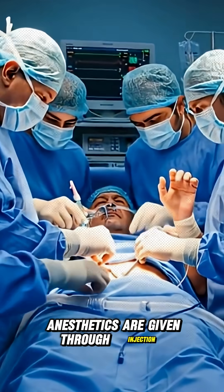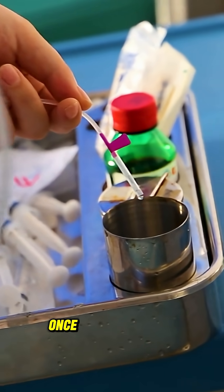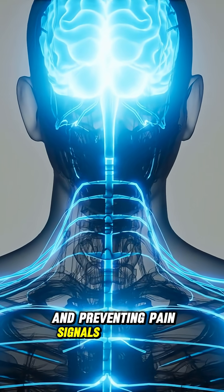Anesthetics are given through injection, gas, or IV fluids, depending on the procedure. Once the drug enters your system, it affects your central nervous system, slowing down brain activity and preventing pain signals from being processed.